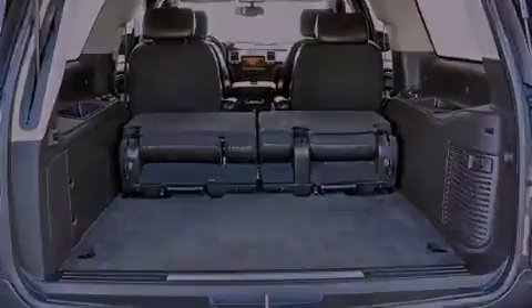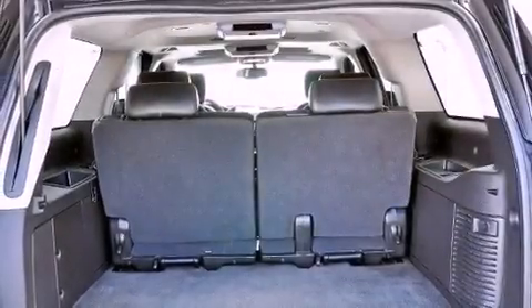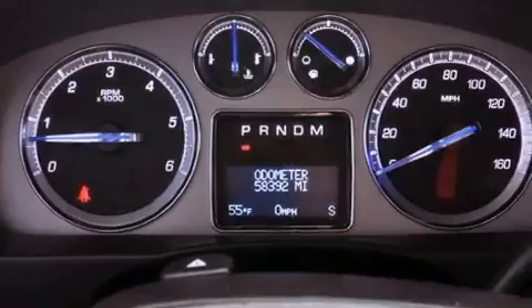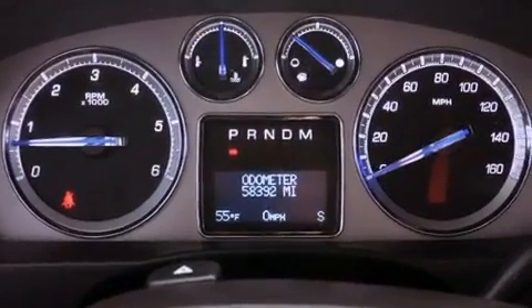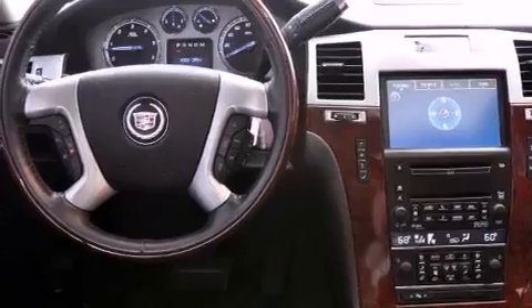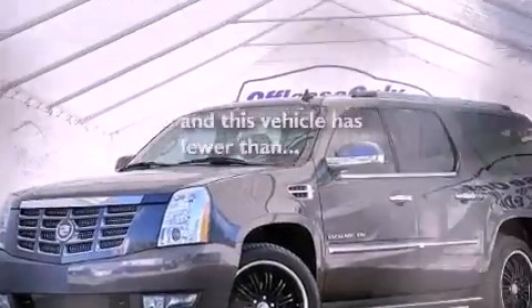A navigation system, Bluetooth cell phone integration, a rear-view camera, chrome wheels, traction control and stability control systems, high-intensity headlights, running boards, an anti-lock braking system, adjustable driver pedals, and this vehicle has less than 59,000 miles.